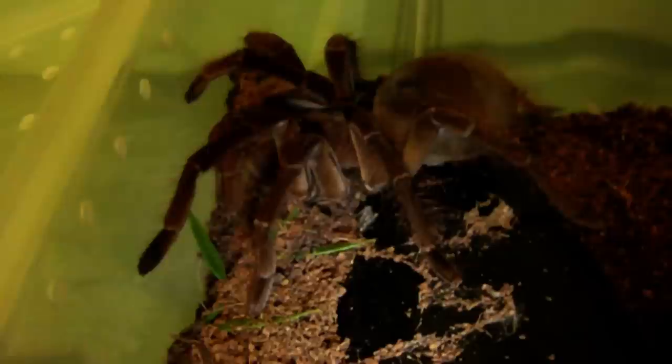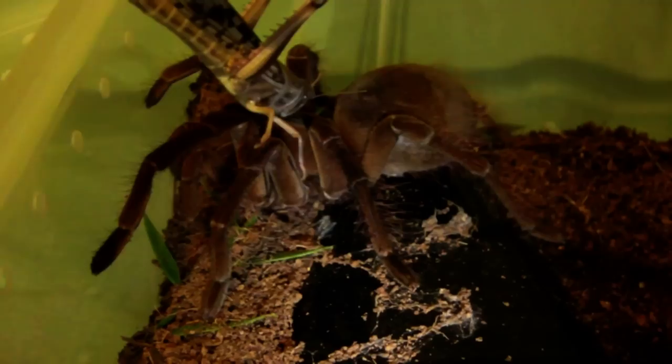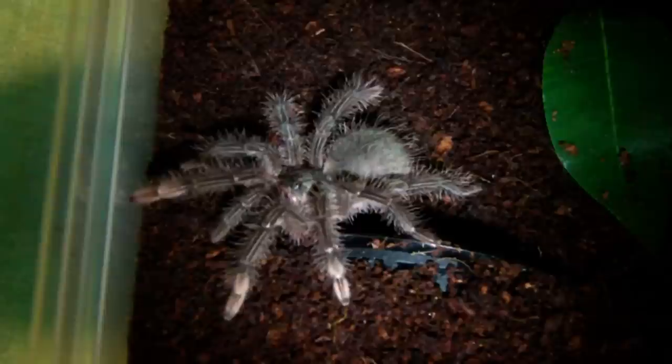Next up we have one of the male Theraphosa Stirmi, probably going to mature in another molt or two. Let's see if this guy wants one. Yep, absolutely no problem for him.